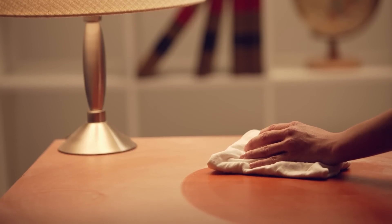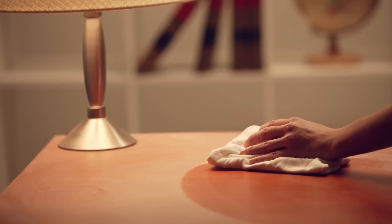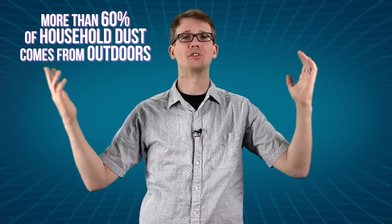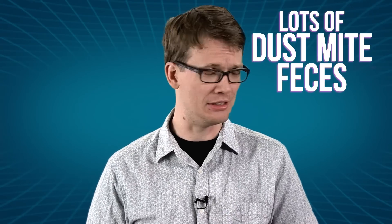As you probably have noticed from your existence on the planet as a human, there's dust everywhere. It's probably around you right now, and you might have heard that it is made of human skin cells. But that's not quite true. Some studies have found that more than 60% of household dust comes from outdoors, like pollen and dirt and sand and even tiny particles of meteorites. But the rest is mostly dead bits of you floating around, along with lots and lots of feces from dust mites.